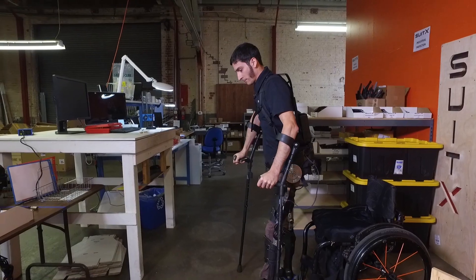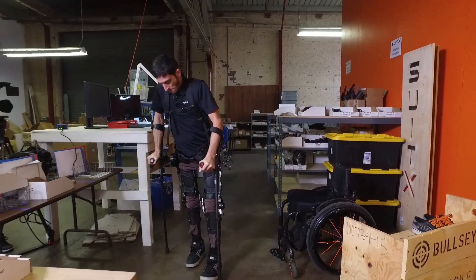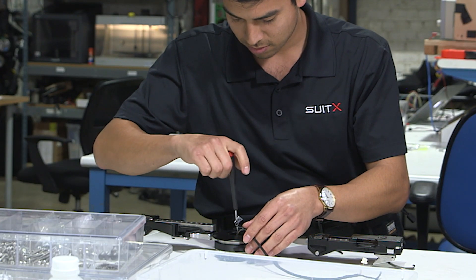If you want a person to use this device, it has to be a product that they're going to love. Engineering is no more than a language for innovation — if there is no element of innovation you really can't create much. At SuitX we're creating together a better quality of life with engineering.